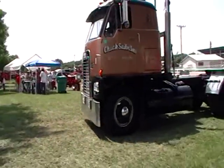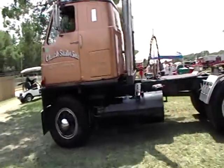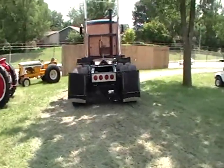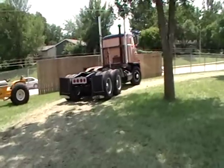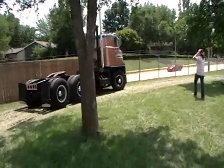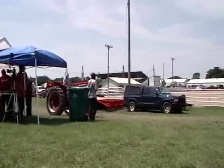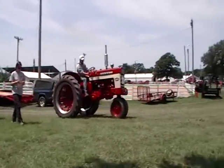A big boy — an old Transtar is going to get in on the action. Why should all the tractors have all the fun? From Alden, Minnesota. And here's a little 340 diesel action.